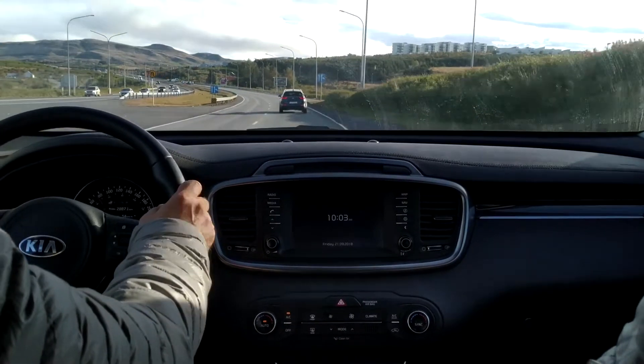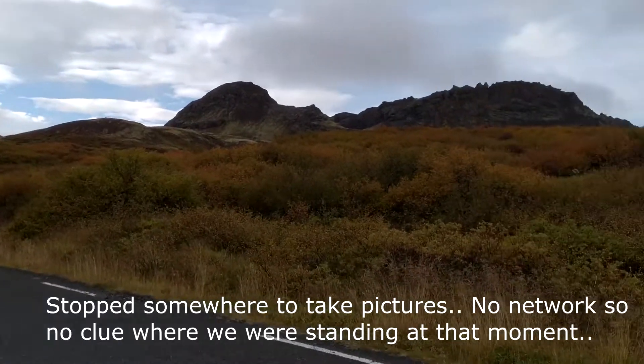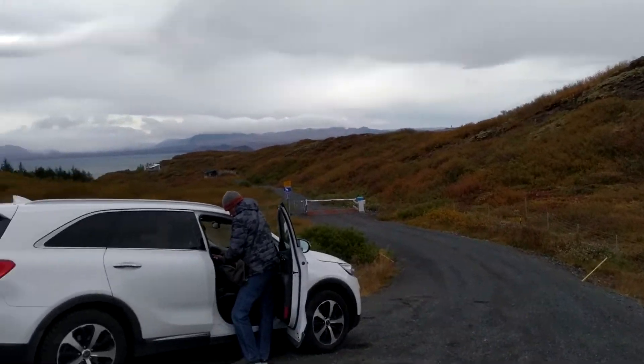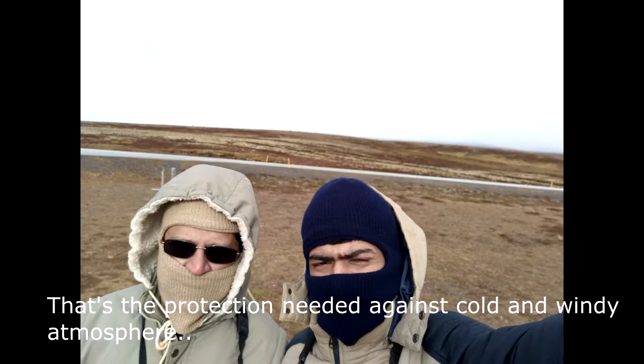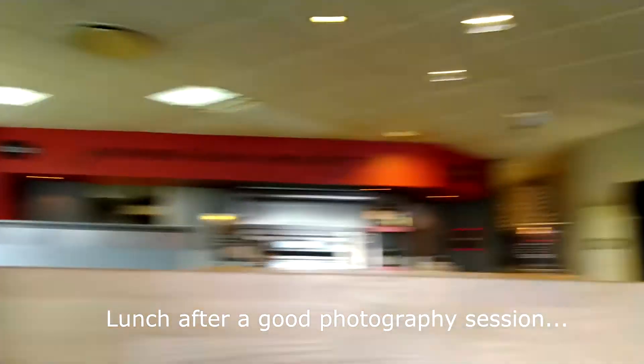Good morning guys, today is day two in Iceland and it's 9:10 a.m. It's quite a nice morning — clear sky but a bit cloudy today too. So let's see what we do today. Maybe we'll just walk around the city of Reykjavik. I'll capture some photographs and videos and keep you guys updated, so enjoy this vlog.